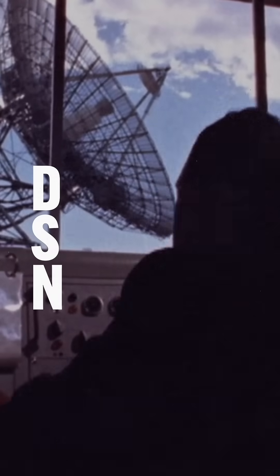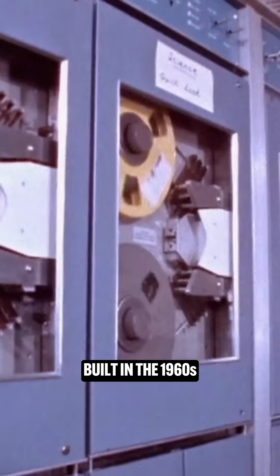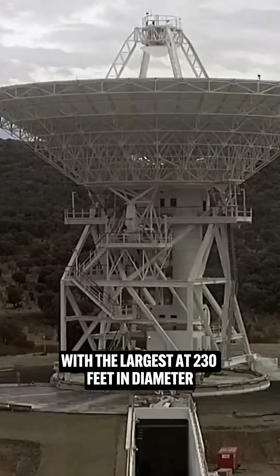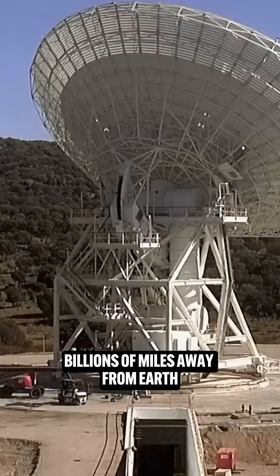Enter the Deep Space Network, or DSN for short, a global system of radio antennas built in the 1960s. DSN antennas range in size, with the largest at 230 feet in diameter, capable of communicating with spacecraft billions of miles away from Earth.